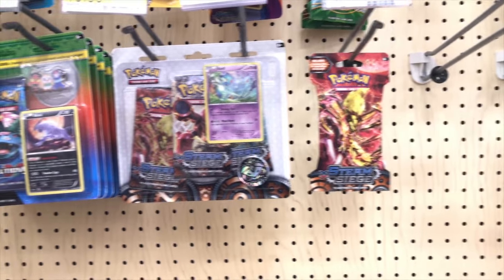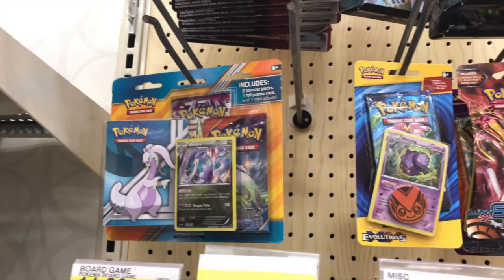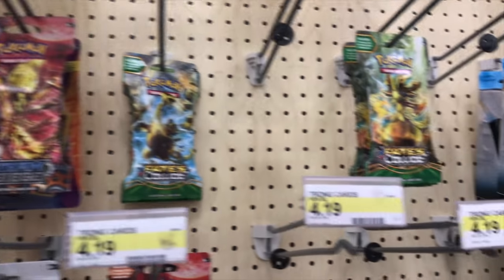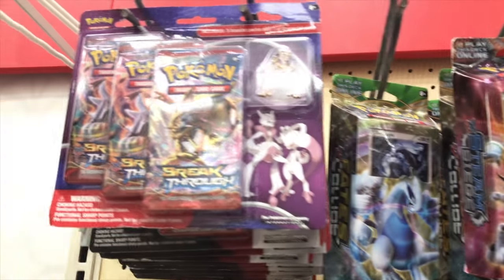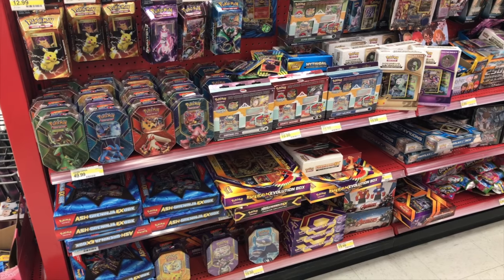Fortunately I was able to find it at the front, which you will see in a second. They did have some really interesting blisters — some Steam Siege, some Fates Collide. I didn't really see too much Evolutions stuff. They did have some Fates Collide theme decks, as well as some Evolution theme decks towards the back, and some Breakthrough Blister Packs which I thought was pretty nice.